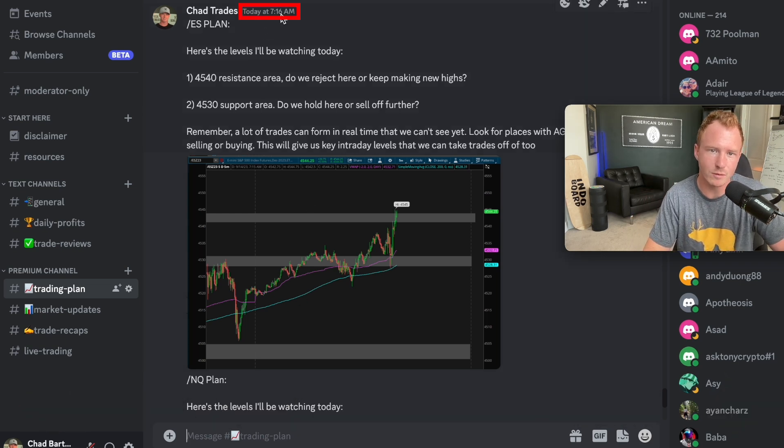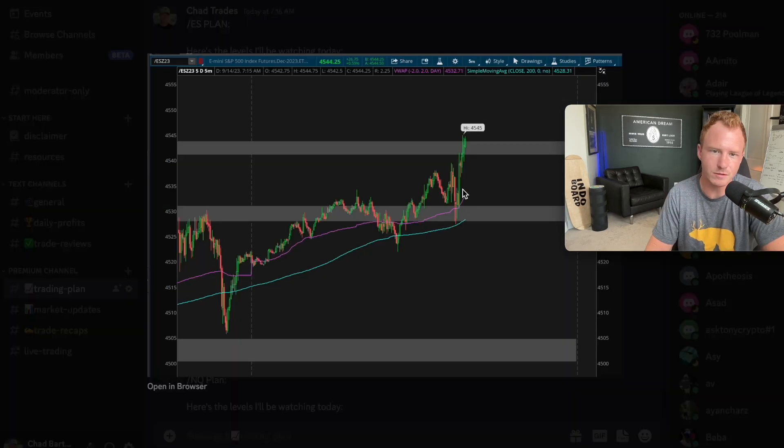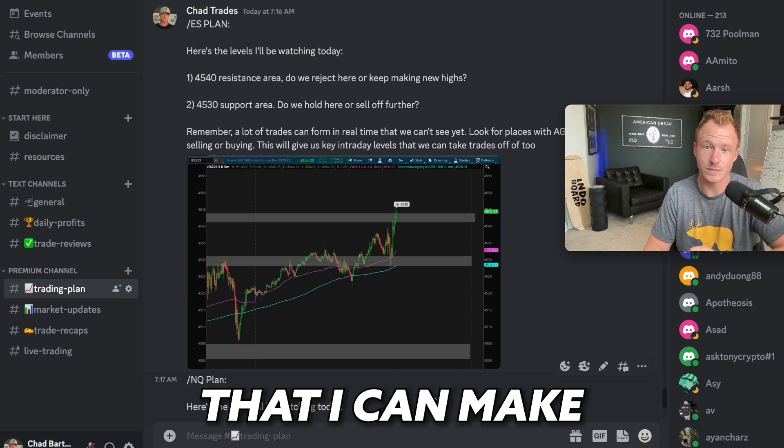Today at 7:16 a.m., around 14 minutes before the market opened, I posted the levels I'd be watching: 4540 resistance area and 4530 support area. Just because I share those levels doesn't mean I'm going to short at resistance or go long at support — I'm just establishing what those levels are, and then I create a plan from them. This is what the S&P 500 looked like before the market opened: we were in the resistance area, and we had support down below, which also lined up with resistance from yesterday. Old resistance tends to be new support — that's how I found this level. Plus, we had aggressive buying during pre-market as well.